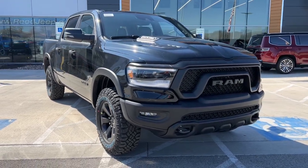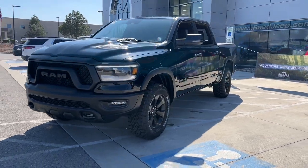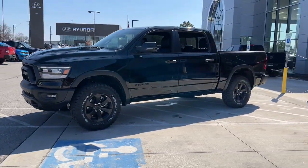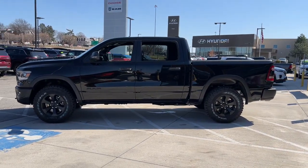Get into a car with value. 2023 Ram 1500. The Ram 1500 delivers gritty towing capability, passenger-focused comfort and safety features, and surprising fuel efficiency.